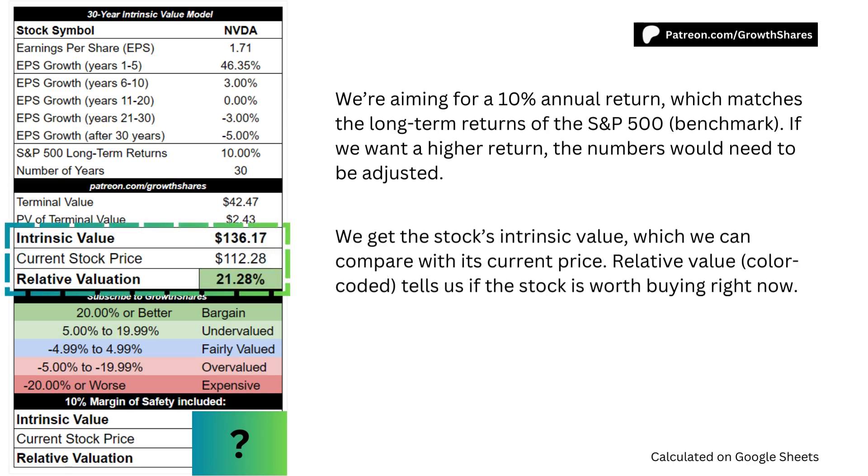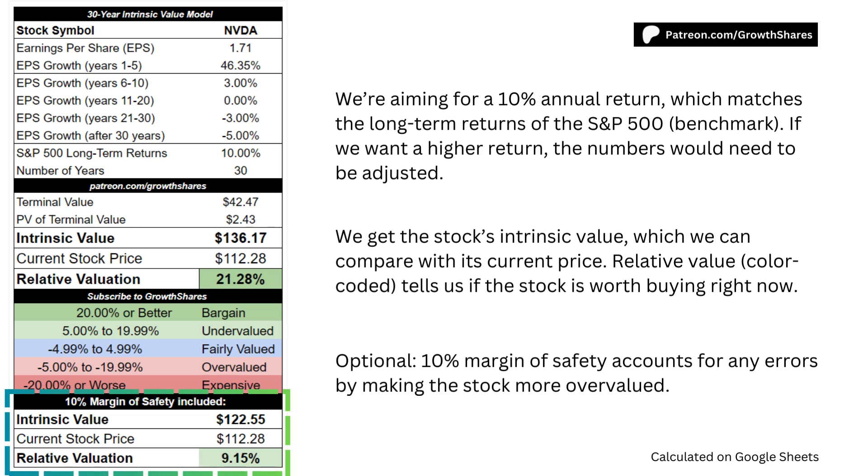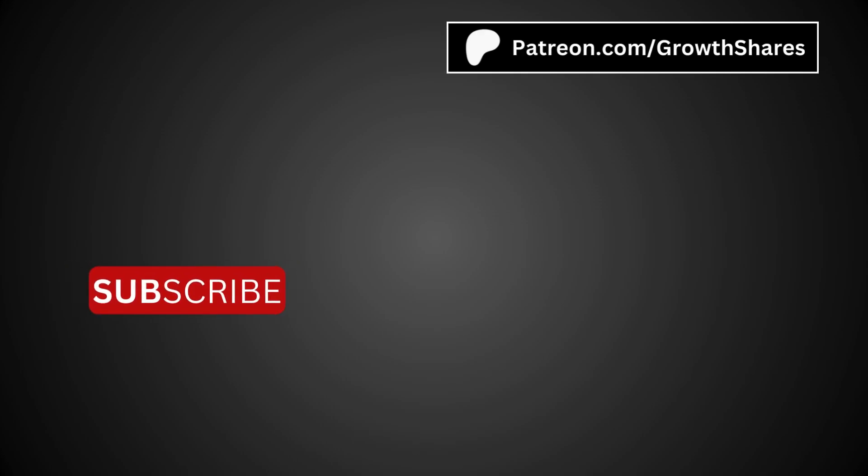As we put everything together, we get the stock's intrinsic value, which we can compare with the stock's current price. Relative value tells us if the stock is worth buying right now. As an option, you can include a 10% margin of safety, which accounts for any errors by making the stock more overvalued. Of course, there's more than just the price — invest wisely and, as always, take care of your money.